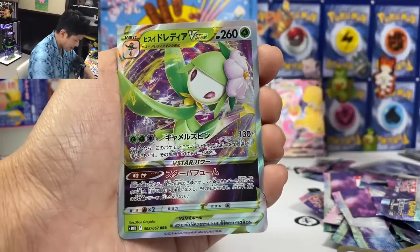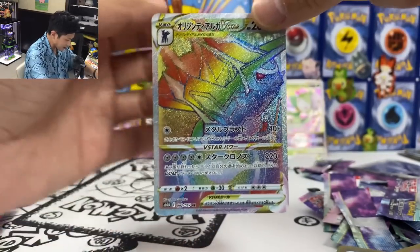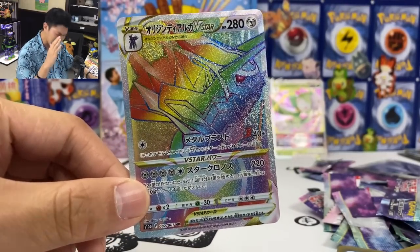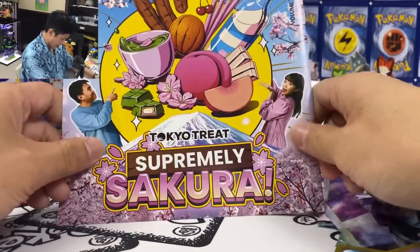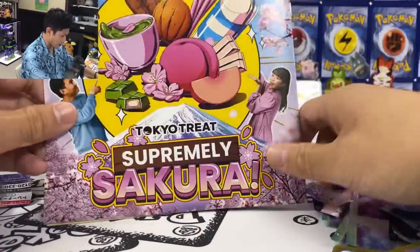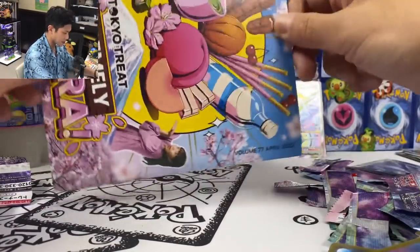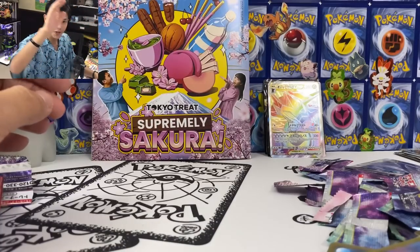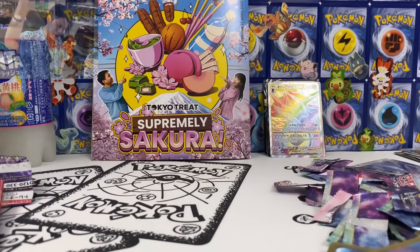We got Leavanny V-Star, Hisuian Leavanny V-Star, and finally the Origin Dialga V-Star Hyper Rare. Hopefully you guys enjoyed the video. Huge thank you to today's sponsors Tokyo Treat and Sakurako — this month, April, is the sakura theme. If you're interested in the subscription boxes, check out the link below. If you enjoyed the video, please hit like and subscribe to the channel. Until then, see you guys next time — bye bye!